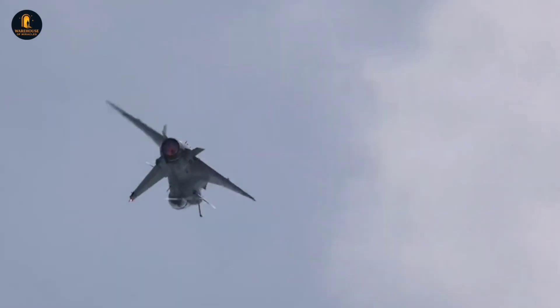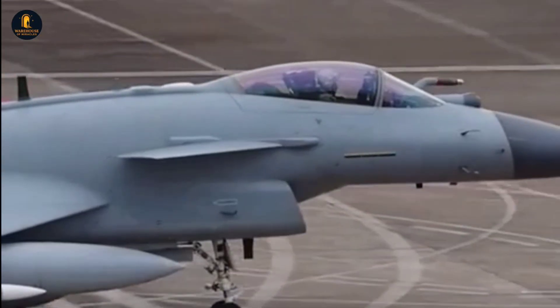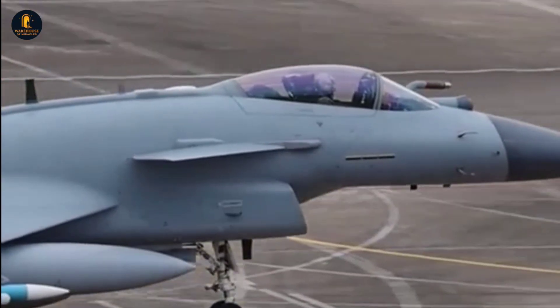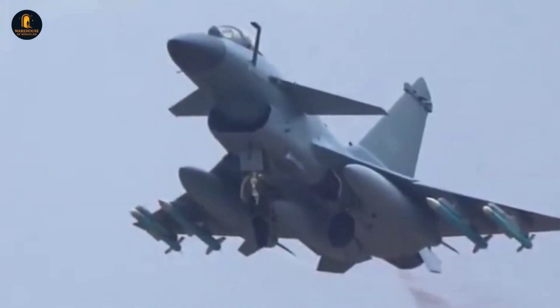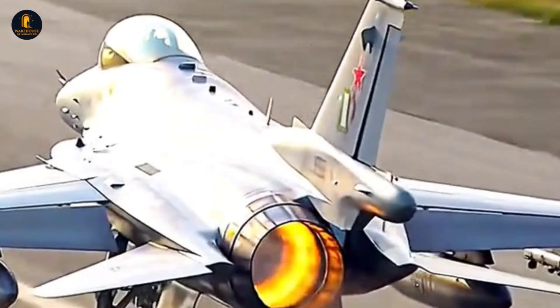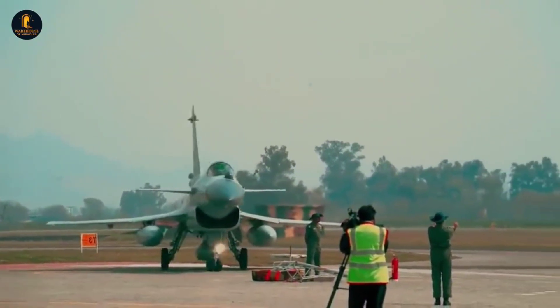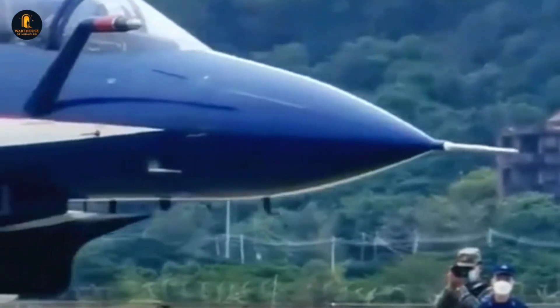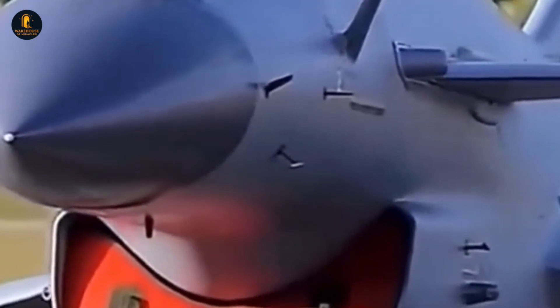When all these elements are put together — the advanced avionics, the powerful engine, the versatile weapons, the stealth-conscious design, and the growing global impact — the J-10C emerges as far more than just a fighter jet. It is a bridge between generations, a machine that embodies China's transition from an imitator to an innovator in military aviation. But perhaps the most compelling aspect of the J-10C is what it represents about the future of air combat. In an era where fifth-generation fighters like the F-35 and J-20 dominate headlines, the J-10C shows that a well-designed 4.5-generation aircraft, armed with cutting-edge missiles and integrated into a sophisticated network, can still pose a formidable challenge on the battlefield.